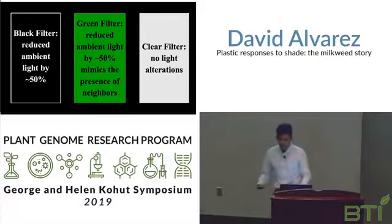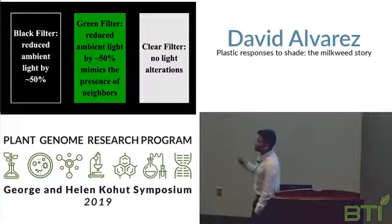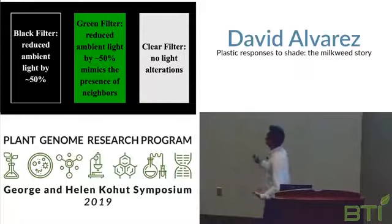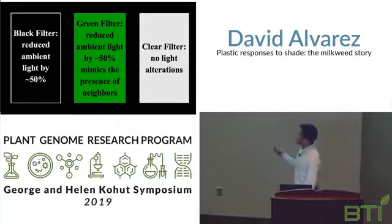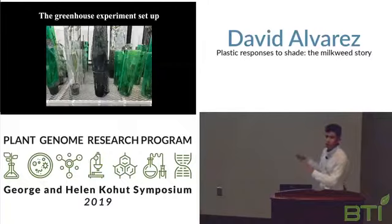Now, the greenhouse experiment. In this experiment, we tried to follow a similar structure and vary sun influx. We used a black filter to reduce light by 50%, a green filter to reduce the same amount of light but shift the far-red to red ratio to mimic the presence of neighbors, and a clear filter as a control with no alterations. It's important to note that this only reduced light by 50%, whereas in the field we see a 95% decrease — so we expect a much more muted response in this experiment.